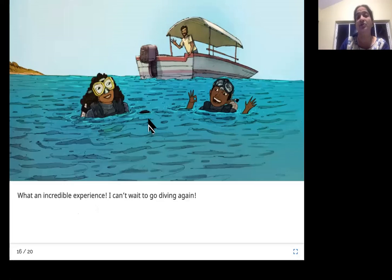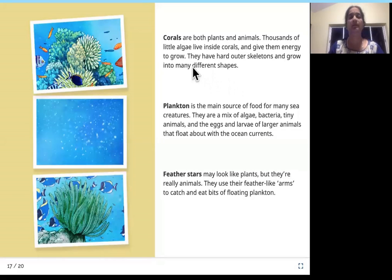I really enjoyed this story — did you guys like it? Let us now learn more about some of the creatures we saw in today's session. Corals are both plants and animals.